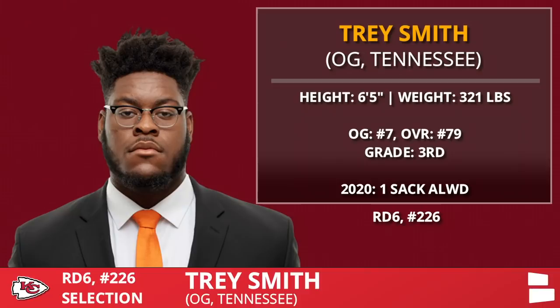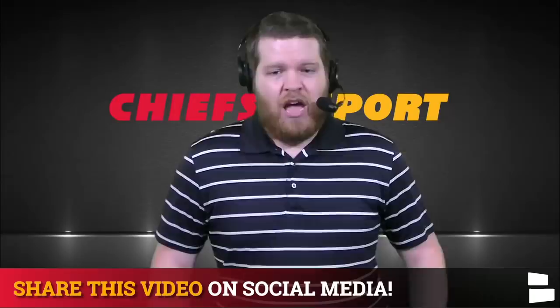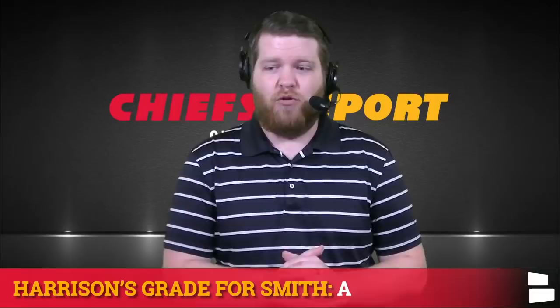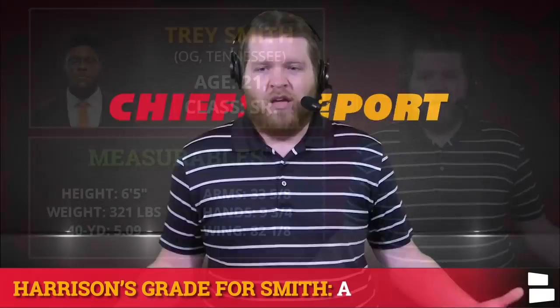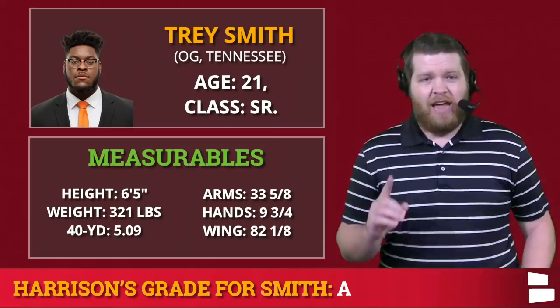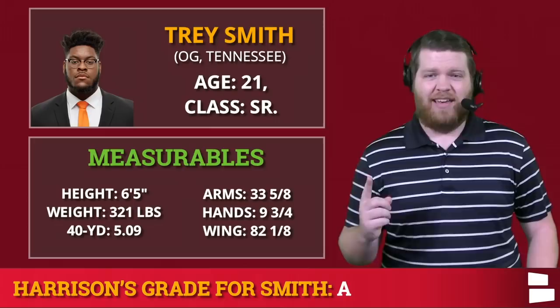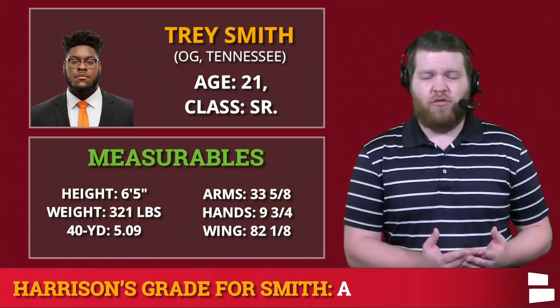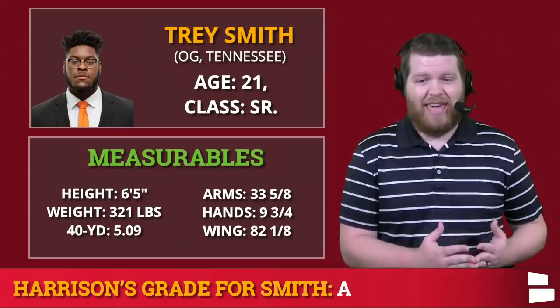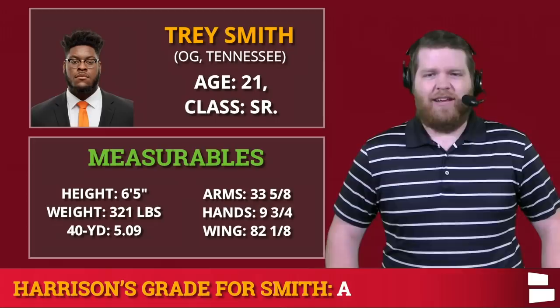Maybe the best value pick of the entire draft: Trey Smith, the offensive guard out of Tennessee. After he was drafted, he proposed to his girlfriend — so congratulations to Trey and his now-fiancée. Unbelievable value — this is an A because he was a round two or three graded player. He had blood clot issues in college and almost had to retire, which is probably why he slid to late round six. But I think he's a starting-caliber guard in this league. At right guard, Laurent Duvernay-Tardif opted out last year and wasn't great in 2019, and Kyle Long came back from retirement. Those aren't long-term answers. Maybe Smith sits behind them for a year, then becomes your starting right guard in 2022. That's an A grade for Trey Smith.